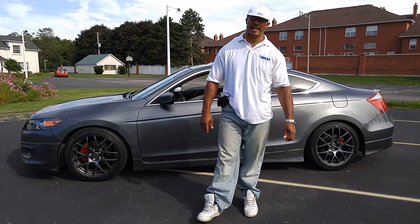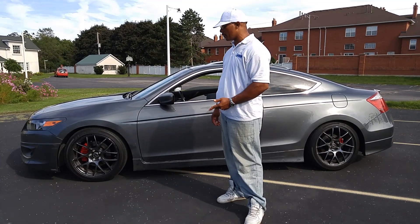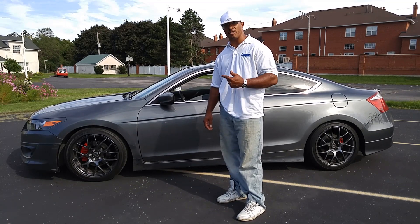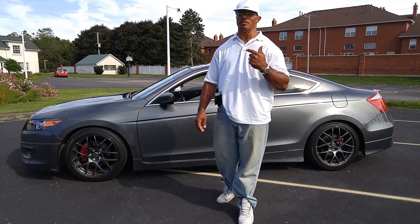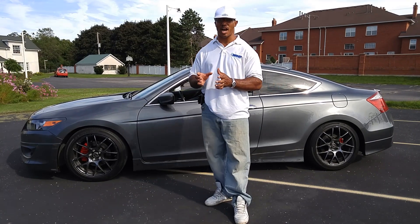What's up YouTube, this Honda V-Tech guy here. Today I want to talk a little bit about my 2008 Honda Accord. I've been having some problems with the car — it's been doing this major ticking noise, and when I say major, I mean it's really loud.